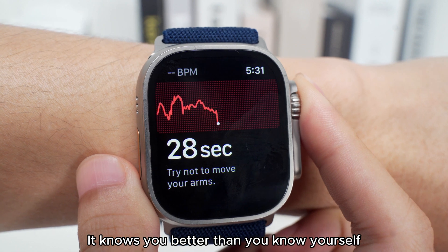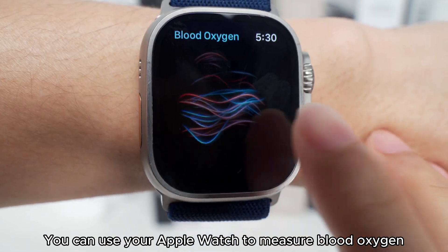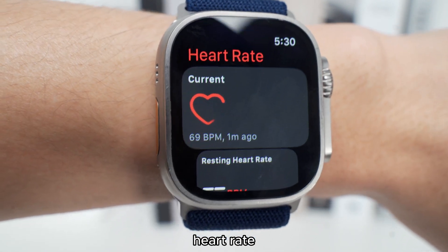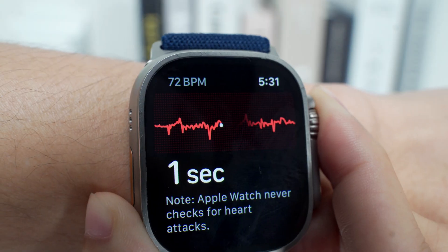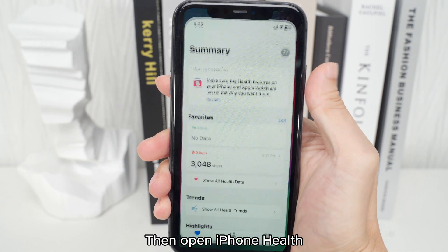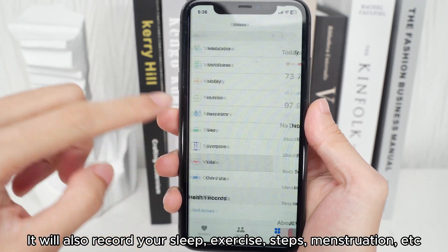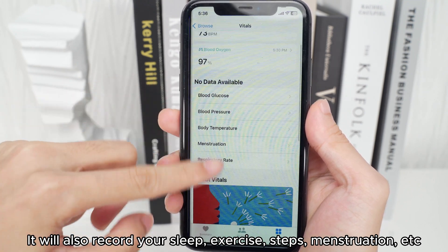Feature 7 & 8: Apple Watch knows you better than you know yourself. You can use it to measure blood oxygen, heart rate, and ECG. Open iPhone Health and all your test results will be recorded there. It also records your sleep, exercise, steps, and menstrual cycle.